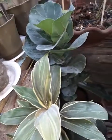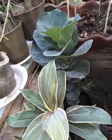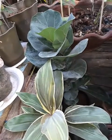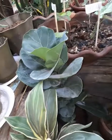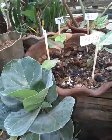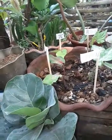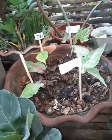Assalamu alaikum, good day everyone, welcome to our new episode. Today is April 2nd, 2022 — it's the first day of Ramadan, so Ramadan Karim to all our fellow Muslims. Today we are going to feature our Thai collections.